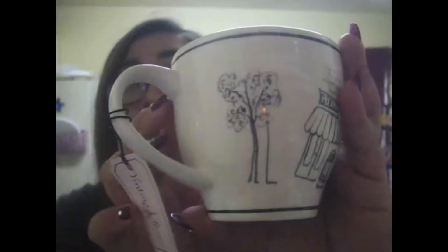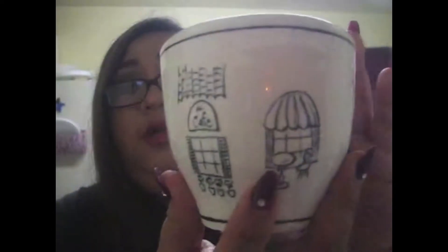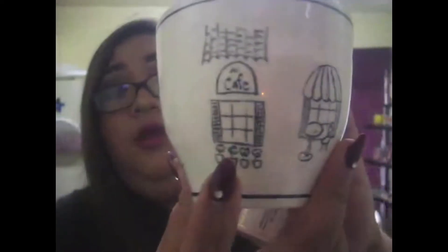This is the most recent one I've bought. It's from Ross, and I really like it because it's really vintage-looking. The tag says 'Vintage Paris,' which I had not noticed. It just has a bunch of drawings that you would see in Paris — the little windows, café, the little store, the trees.